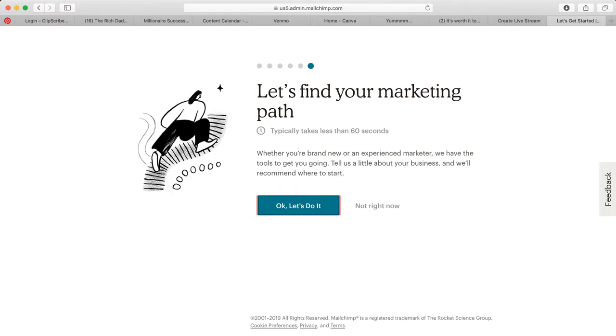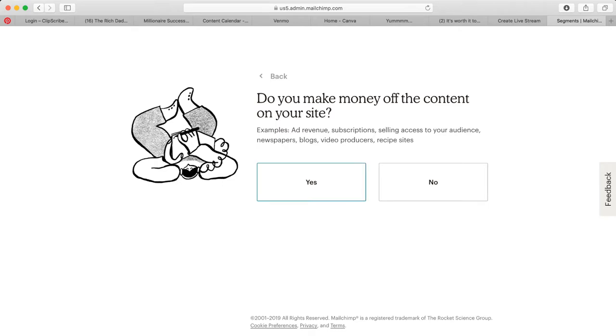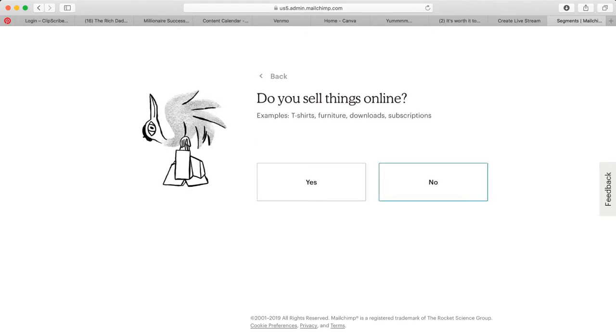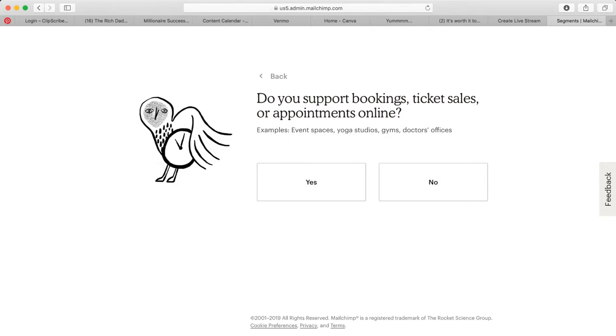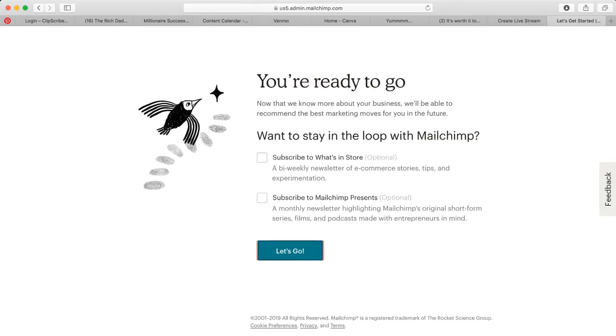Now it asks you to find your marketing path. Whether you're brand new or experienced, they'll provide the right tools. 'Do you want people to talk one-on-one?' — I'm going to say no because mine is online. 'Do you make money off content on your site?' — yes. 'Do your customers interact mostly through software or apps?' — no. 'Do you sell things online?' — yes. 'Do you support bookings or ticket sales?' — no.